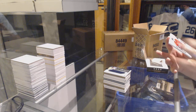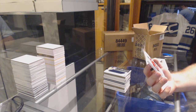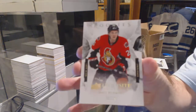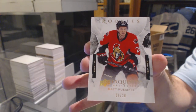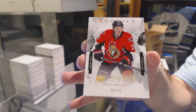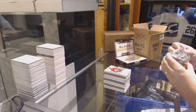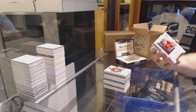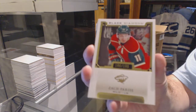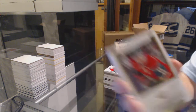We've got for the Ottawa Senators — that's nice — a rookie number to 26, Matt Twemple. We're no longer on speaking terms. I'm sorry, I have let you down. We've got for the Minnesota Wild, number to 199, Zach Parise. It ain't easy being Parise.